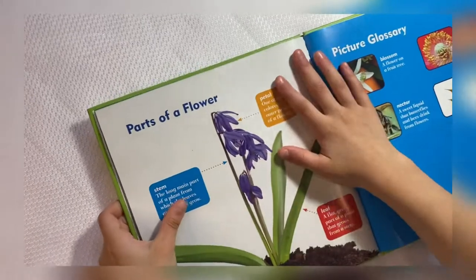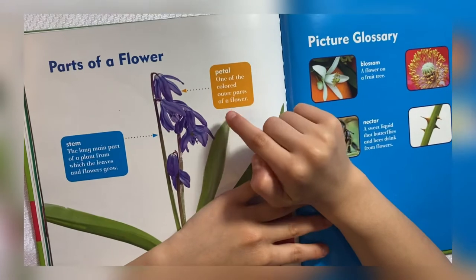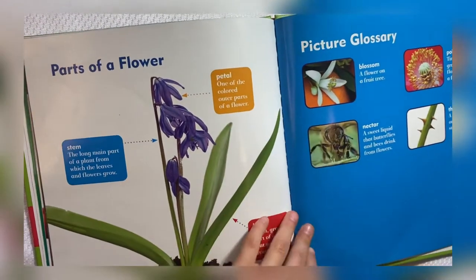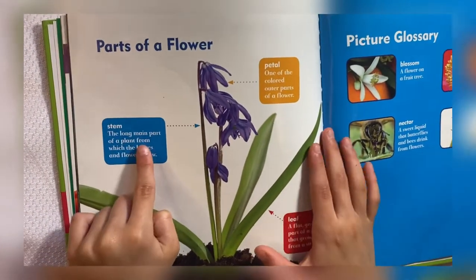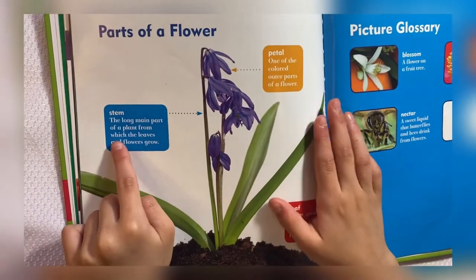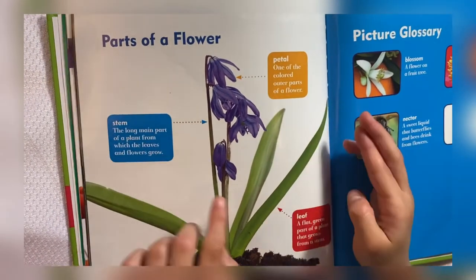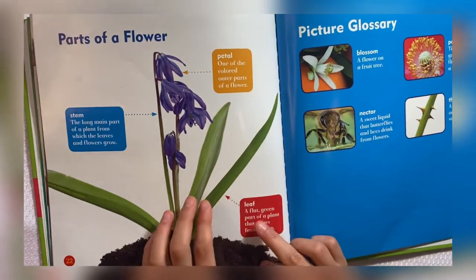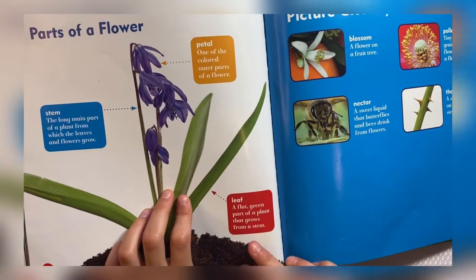Let's learn these parts of the flower. Petal: one of the colored outer parts of a flower. Stem: the long main part of a plant from which the leaves and flowers grow.